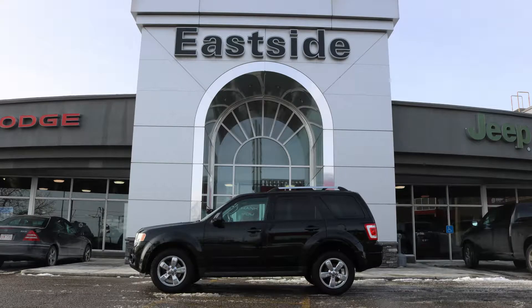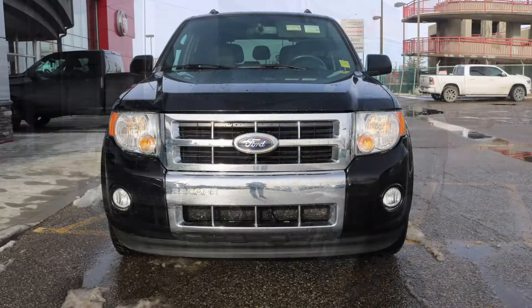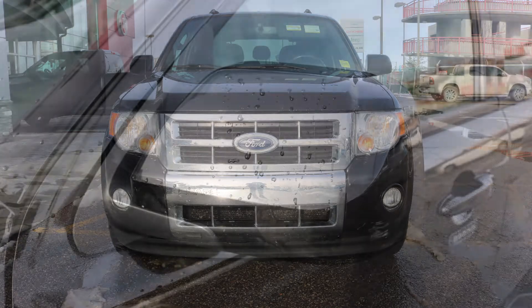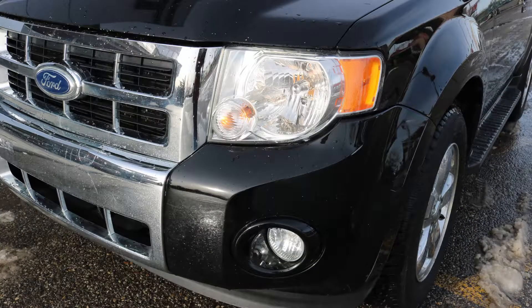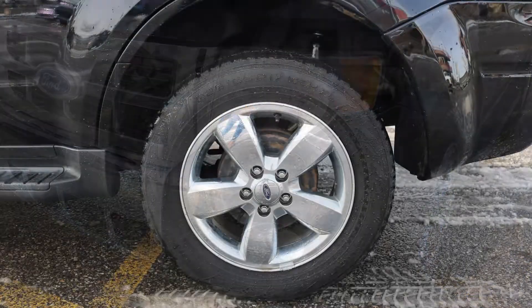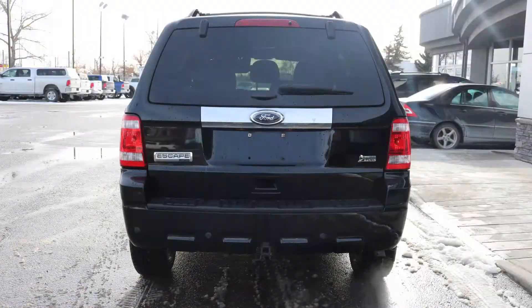Hi Lanny, this 2012 Ford Escape Limited comes equipped with a 3 liter V6 engine and automatic transmission, power heated manual folding side mirrors, halogen headlamps, fog lamps, 17 inch aluminum wheels, a trailer hitch receiver, and a black exterior.